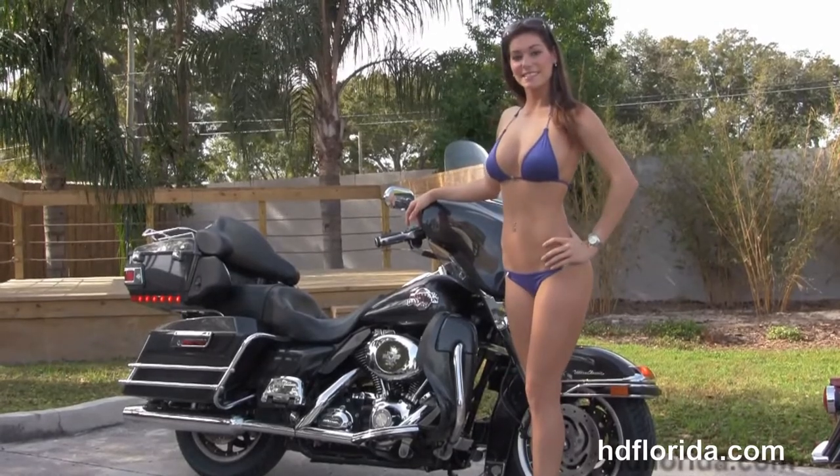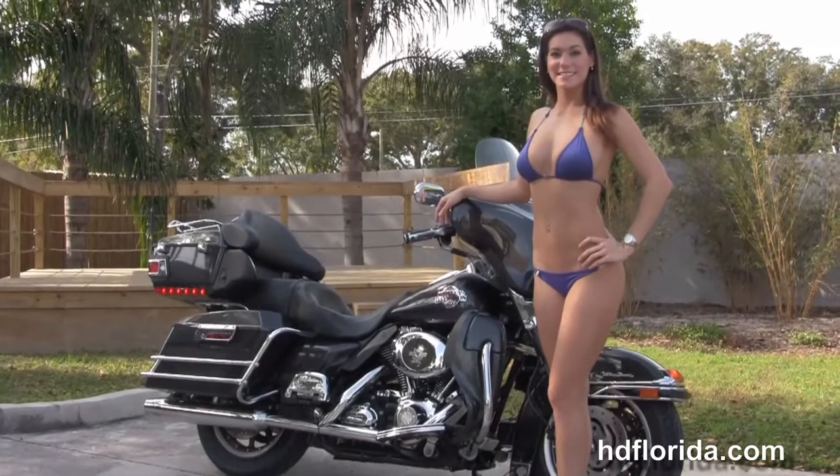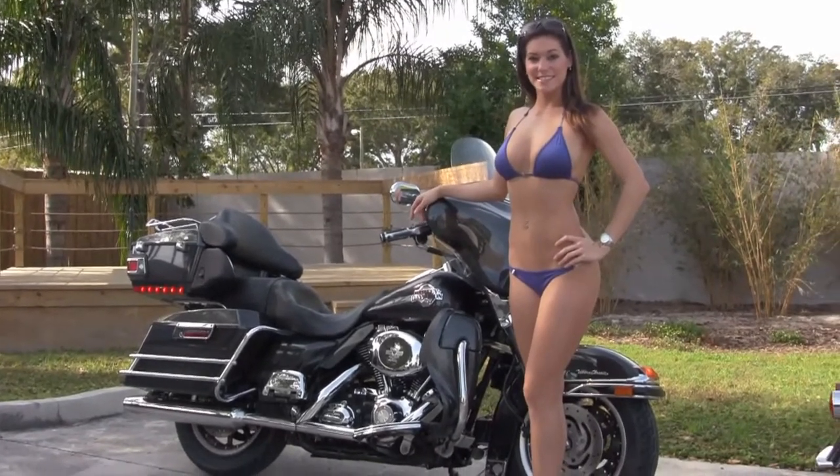To view the rest of our stupendous inventory, visit us at TampaHarley.com — we're always open 24/7. And remember to have one rockin', smokin', badass Harley day.